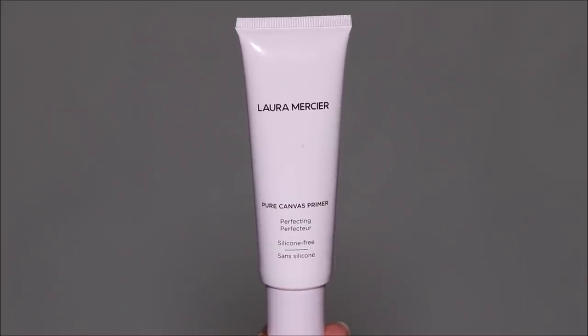For primer, I'm using the Laura Mercier Pure Canvas Primer — specifically the Perfecting Primer, which is silicone-free. It gives a beautiful hydrating glow, perfects the skin, and keeps the canvas looking flawless. It's infused with vitamin C, green tea extract, and aloe vera gel to calm and soothe the skin. It feels super lightweight — I love that I don't feel the makeup on my face.